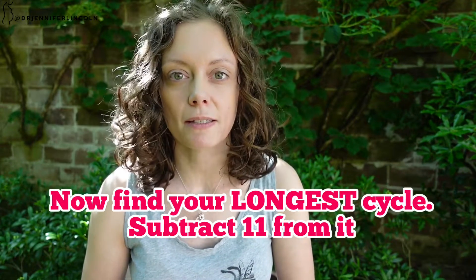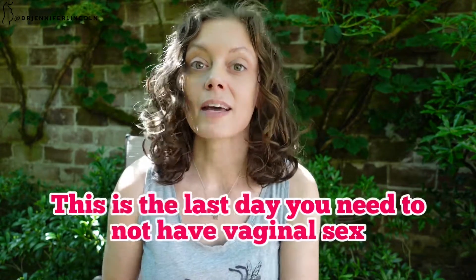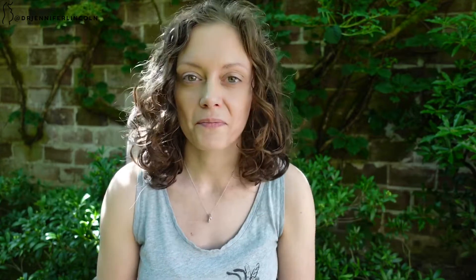Now go back to your tracked cycles and find your longest cycle — let's say 30 days. Subtract 11 to get 19. Count 19 days from your cycle start; that is the last day you need to abstain. The drawbacks: you can't use it if your cycles are shorter than 27 days, and it can be confusing — it involves some math, and missing a calculation could mean an unintended pregnancy. Apps can help with that, but it does take dedication.